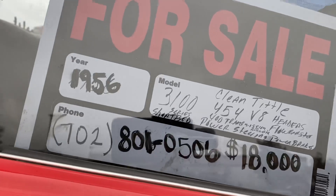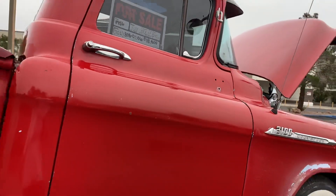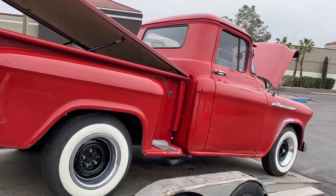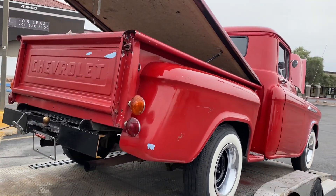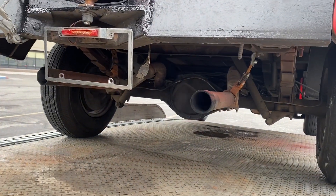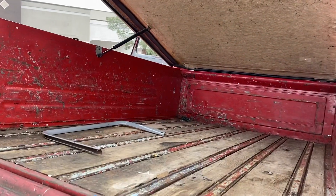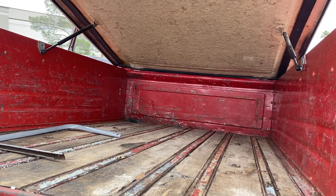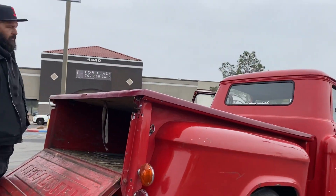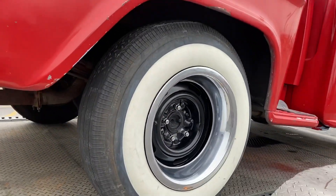Look at the number — it's a good looking truck, sounds pretty good. Still got the wood floor. Got a fiberglass tonneau cover, fits on there pretty good, nice cover. Got them old bias ply white walls.